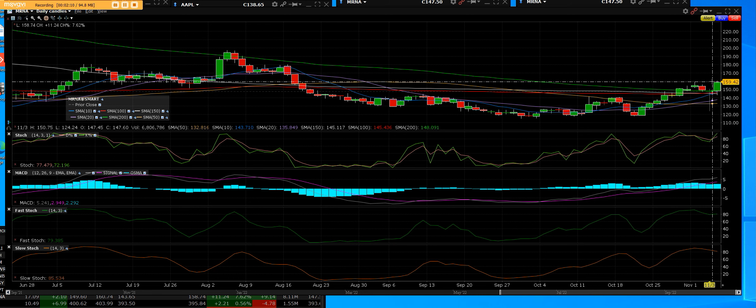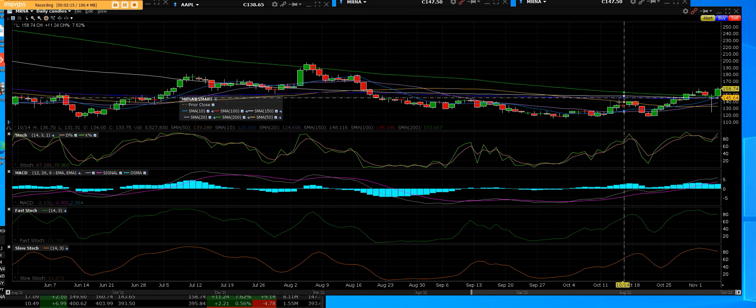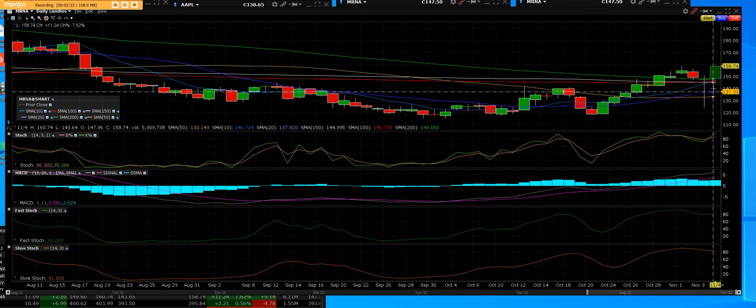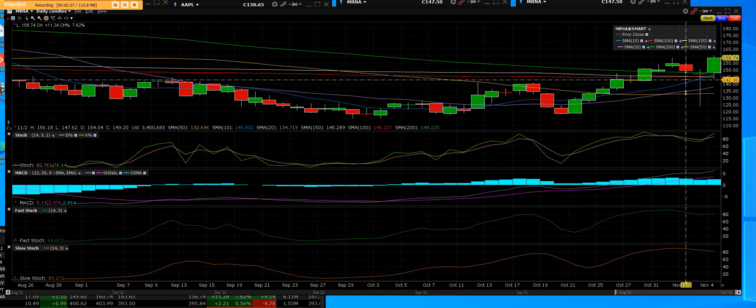There is a very bullish chart here — out of a lot of charts, it's clearing all the key moving averages as we went up. One thing we'd like to say is how to buy when they come down. We're very good at it after 30 years.